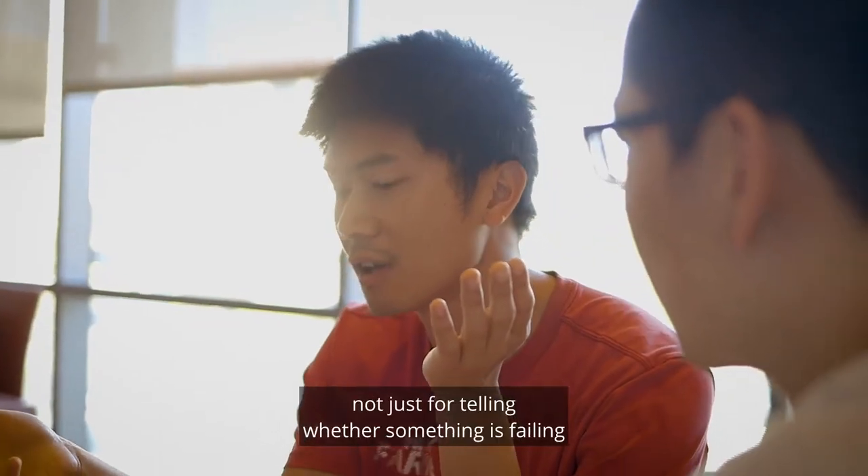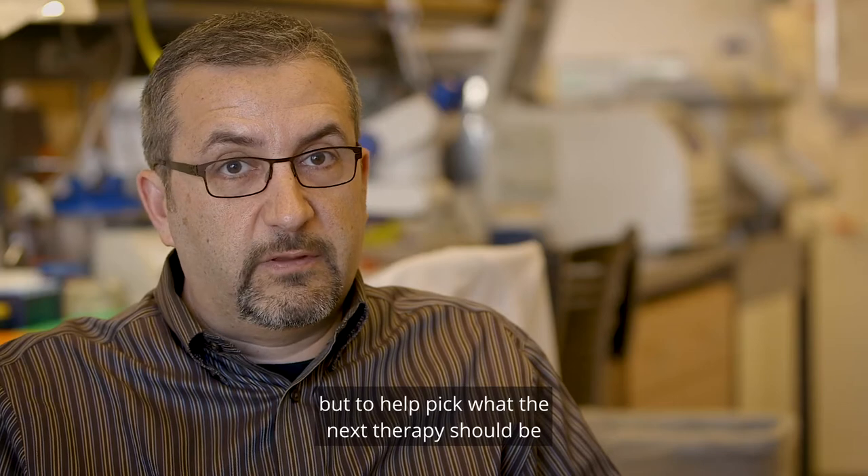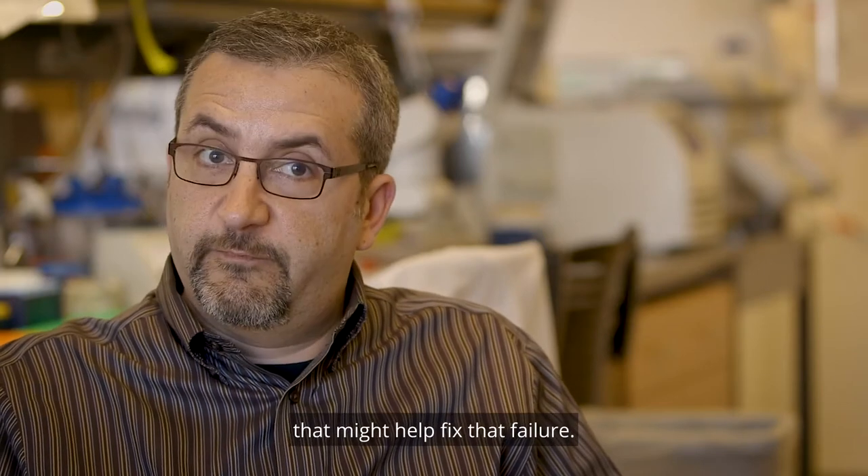That can be very informative, not just for telling whether something is failing, but to help pick what the next therapy should be that might help fix that failure.